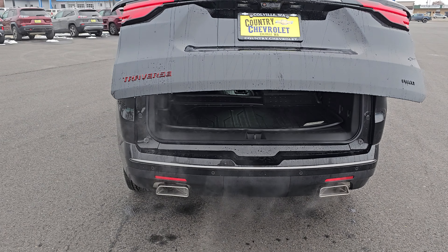My favorite feature — flip this up and you get a camera view of the back if there are too many kids in the way, or flip it down for just a regular mirror. That is the beautiful 2023 Chevy Traverse Premier — a very beautiful rig.